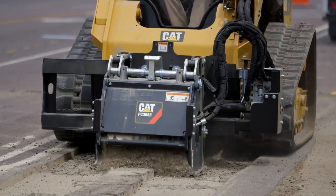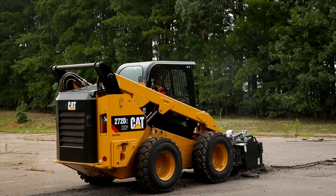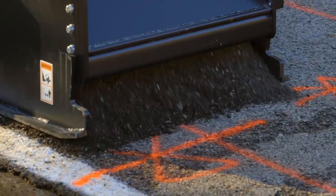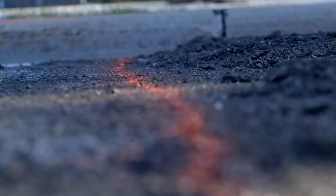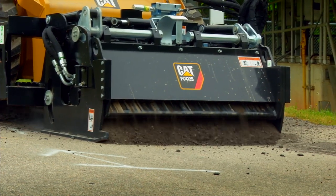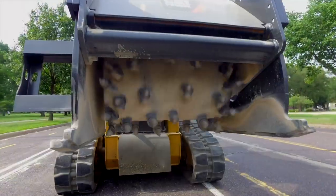This video demonstrates how the Cat high-flow cold planer attachment portfolio, when paired with a skid steer loader, compact track loader, multi-terrain loader, or compact wheel loader, can mill faster, safer, and more efficiently. Often used to mill asphalt and concrete for resurfacing, Cat cold planers can be a productive tool in both residential and commercial applications.